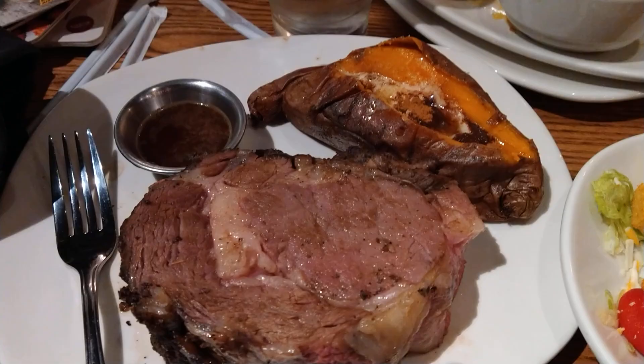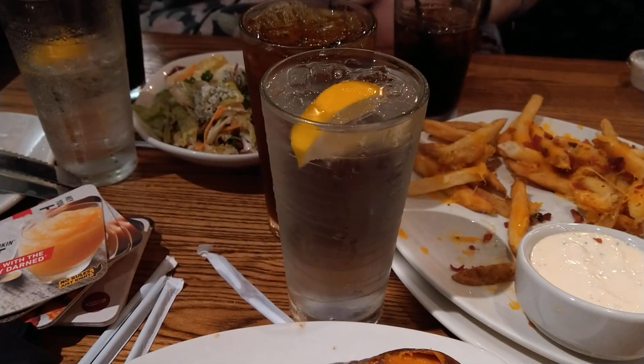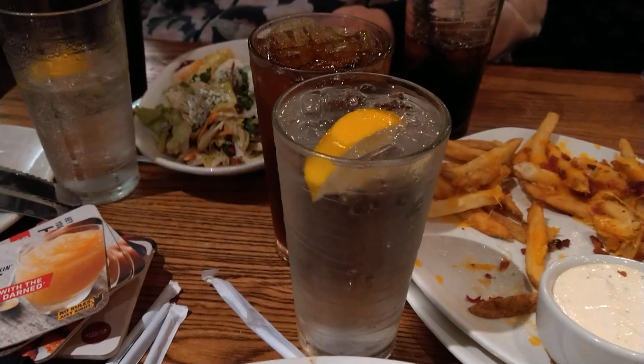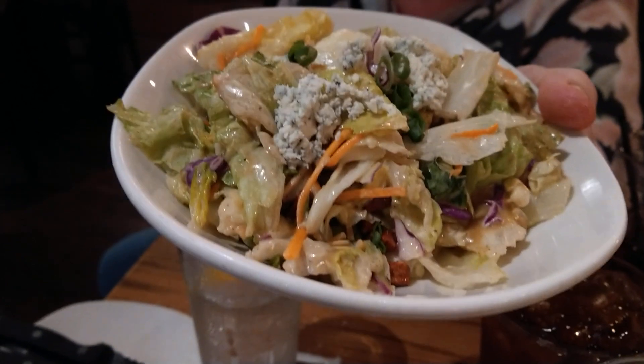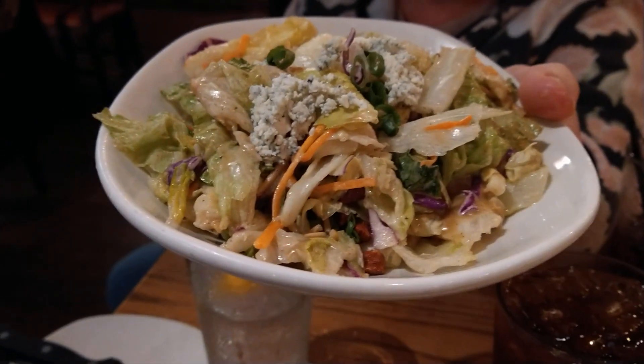My wife, who's on a diet — what kind of salad did you get? Let me see it, can you pick it up? The blue cheese chopped salad. Actually looks pretty good.